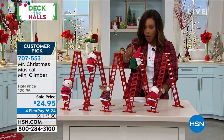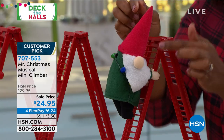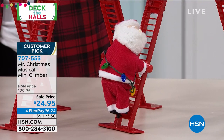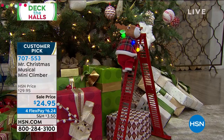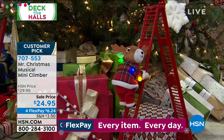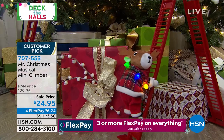This one is the most limited that we have. We also have the gnome — really cute as well, all hidden under his big hat. And then lastly we have the Santa. These are $24.95. If you use FlexPay with any major credit card, that's $6.24. They do play music — three songs. All you do is add three AAA batteries and then watch them climb.